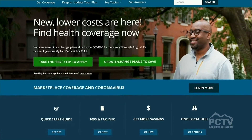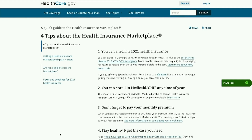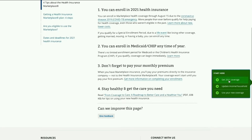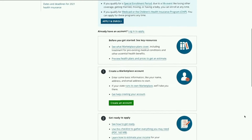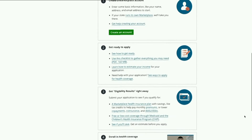Where can people go to apply for coverage and financial help? They can go to healthcare.gov to begin the application process or to update their application. If they need assistance, they can call our Marketplace Call Center at 1-800-318-2596. We have assistance there 24 hours a day, seven days a week, and in over 150 languages.